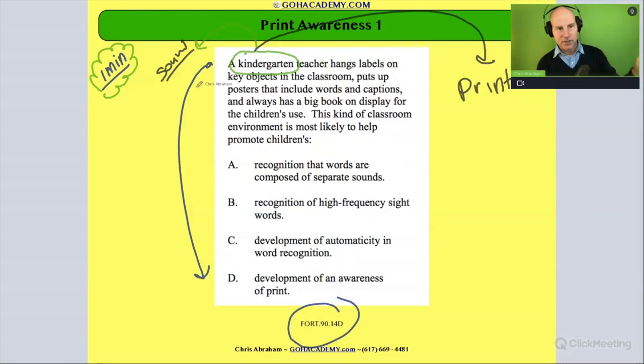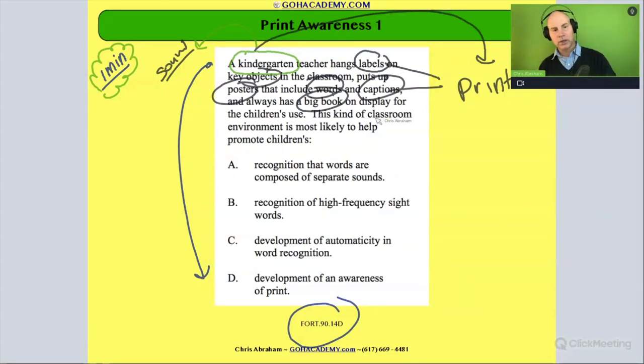The second word of reading this — it says here: 'A kindergarten teacher hangs labels of key objects in the classroom.' So they're hanging labels of everyday objects — the clock, desk, crayon, globe, map, door — everything gets a label. They put posters up that include words and captions, and always has a big book on display. Look at these things: labels, posters, words, captions, big book. I think these are really leaning towards print. These are all print details. Would you agree? I see a very print-enriched environment.